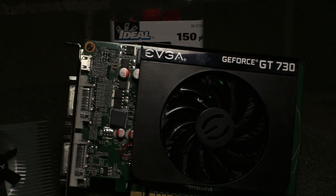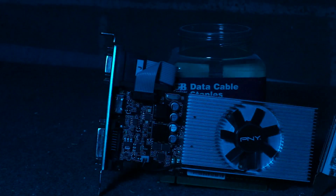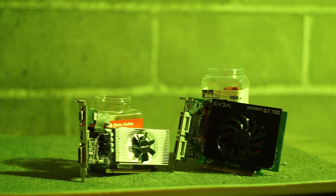The GT730 is the graphics card for the common man, the bastion for the budget buyer, and the eyes for the fiscally minded framerate followers. This has been by far the most requested review on this channel so far, so here you go.